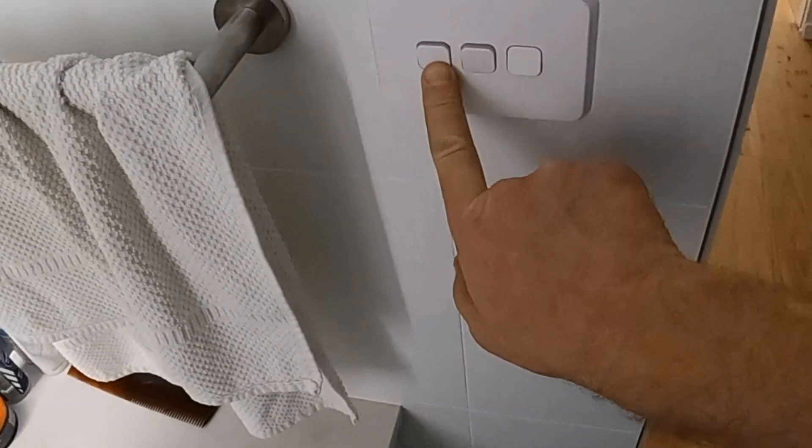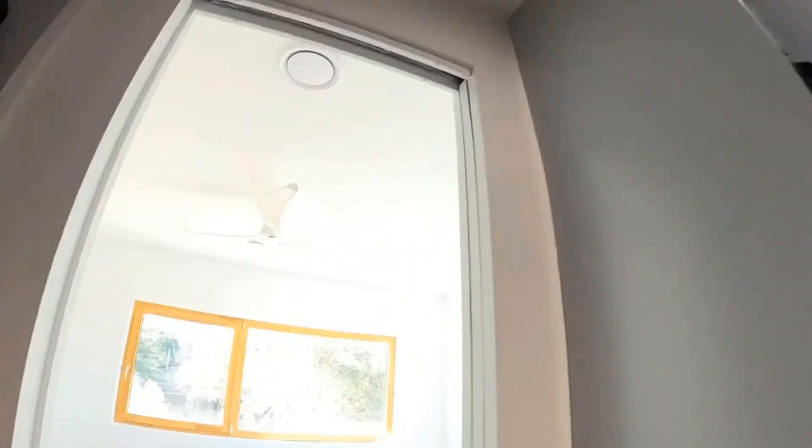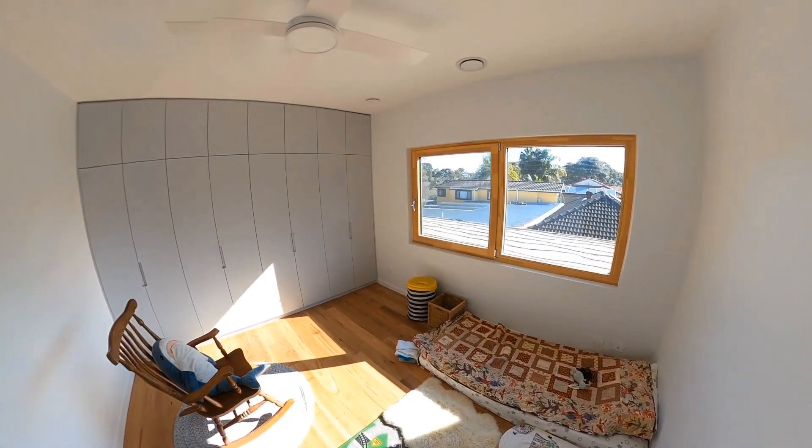That is the boost button for the MVHR. If you're having a shower and producing a lot of condensation, you can press the boost button and for half an hour the MVHR will turn to a higher setting to extract air at a higher rate so you're not getting any condensation inside.